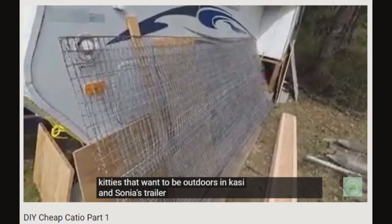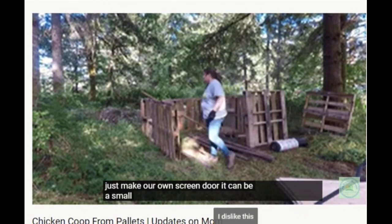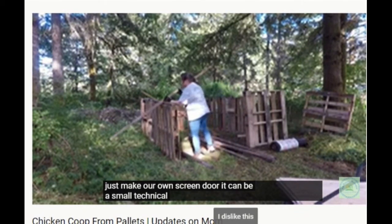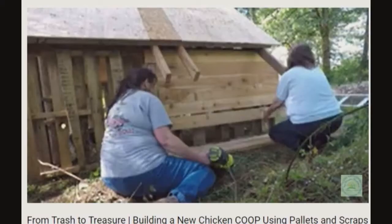Anne-Marie also does product reviews and mail calls. Big Dream Homestead built an amazing trash-to-treasure — she built a chicken coop from pallets, basically scrap wood.